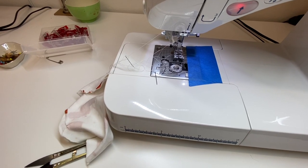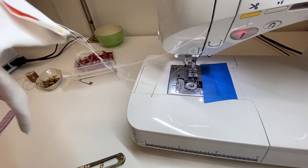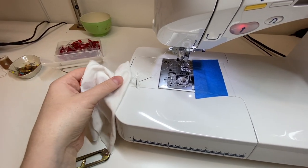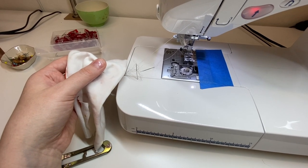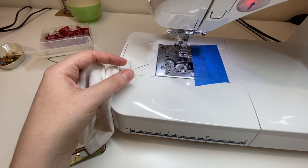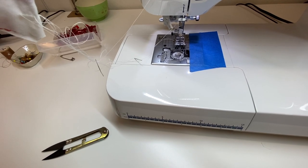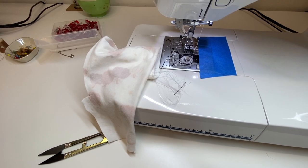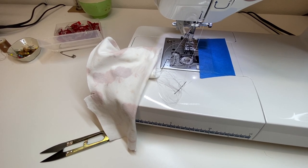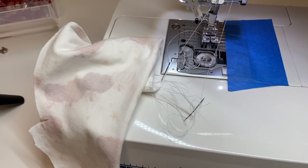This is an unexpected turn of events — my twin needle broke. That's never happened before. I heard a little piece fly across the room and I can't find it, so I'm hoping it's not a sharp part. I was working on the hem of this top when my timer went off. I think we're going to call it for today — that is probably a good sign to stop. I'll see you tomorrow for the continuation of this saga.